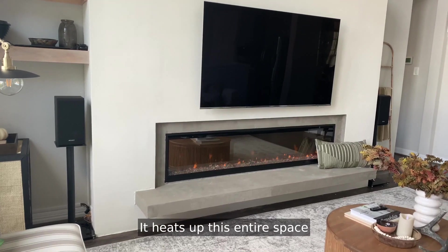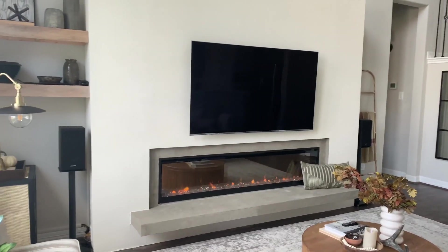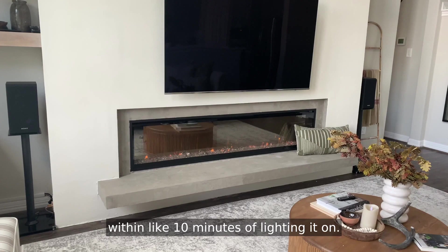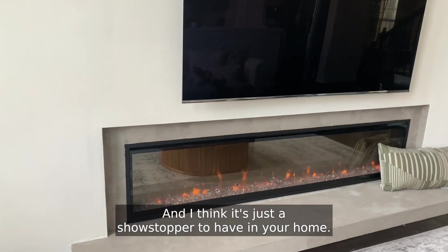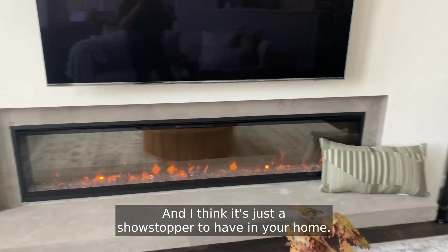It heats up this entire space within, like, 10 minutes of lighting it on, and I think it's just a showstopper to have in your home.